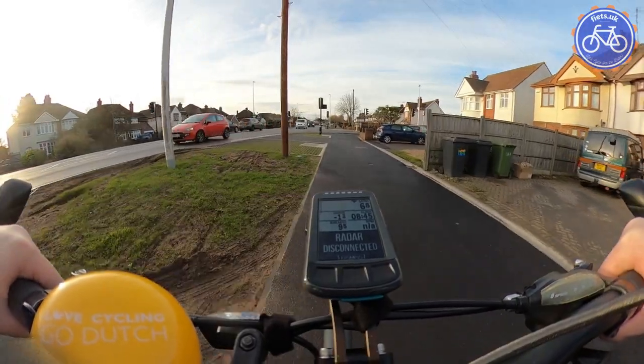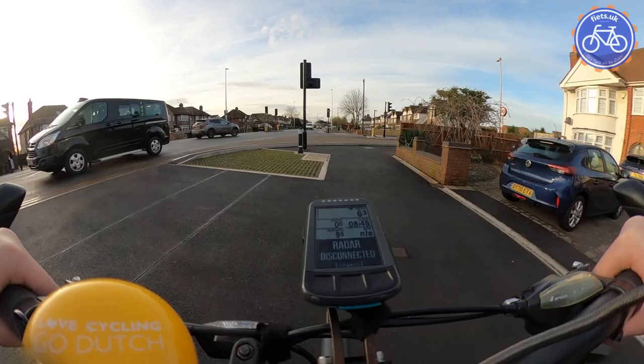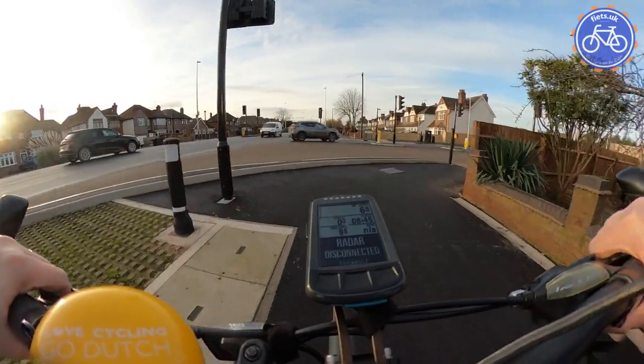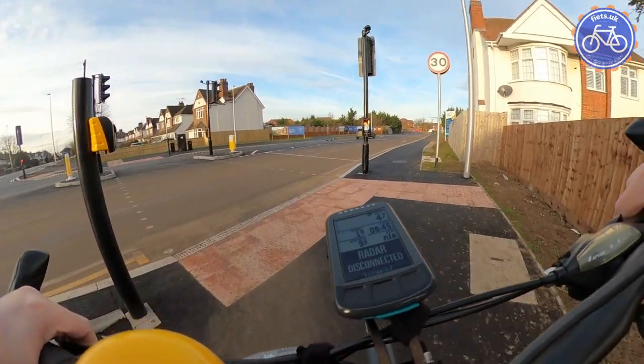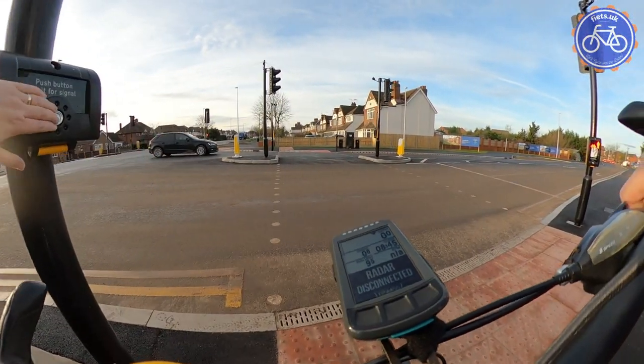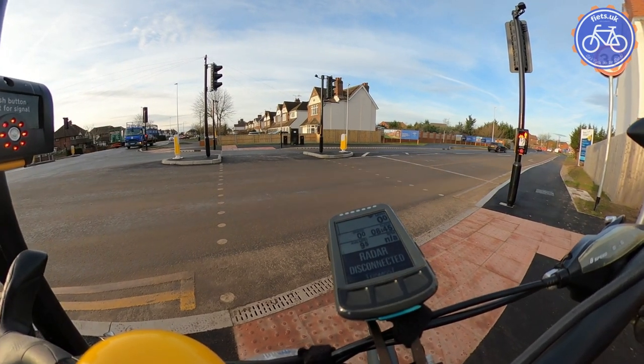On the westbound direction in particular you can see we have a problem with visibility on the path as we go around the corner, where it also pinches into a really quite narrow state — remembering that this is a shared use space with other cyclists coming in the other direction and pedestrians as well, so you do have to be really careful as you go around that corner.